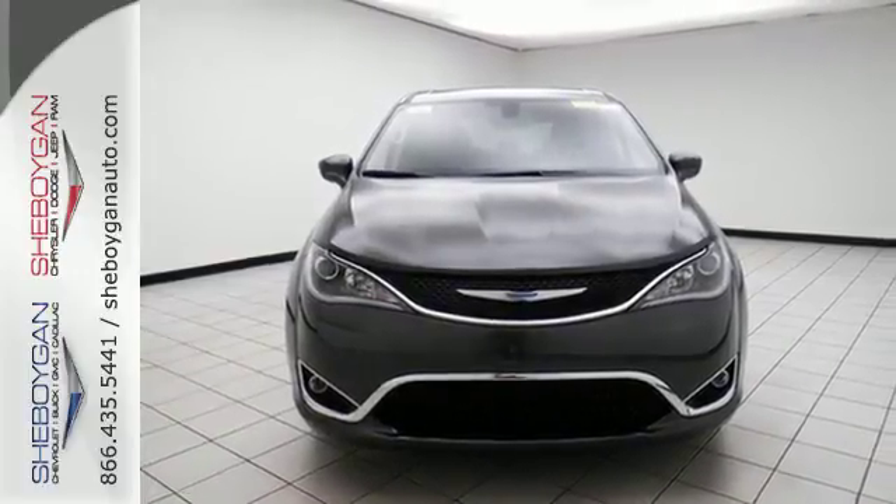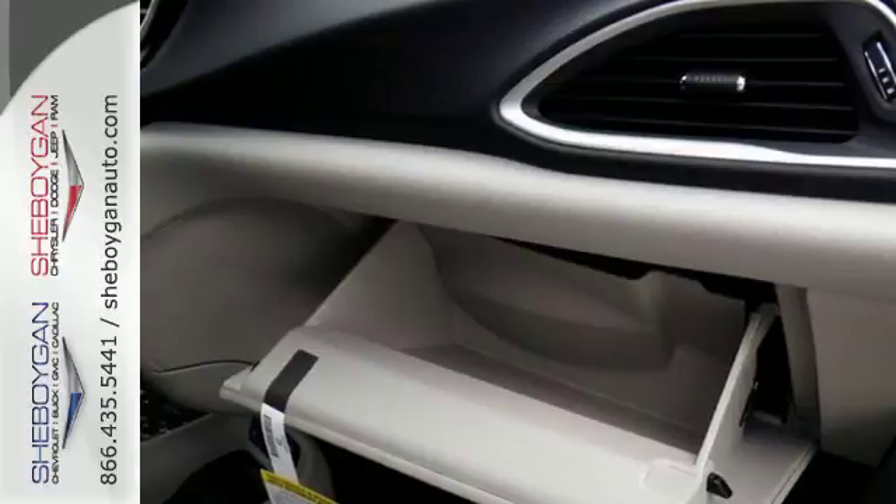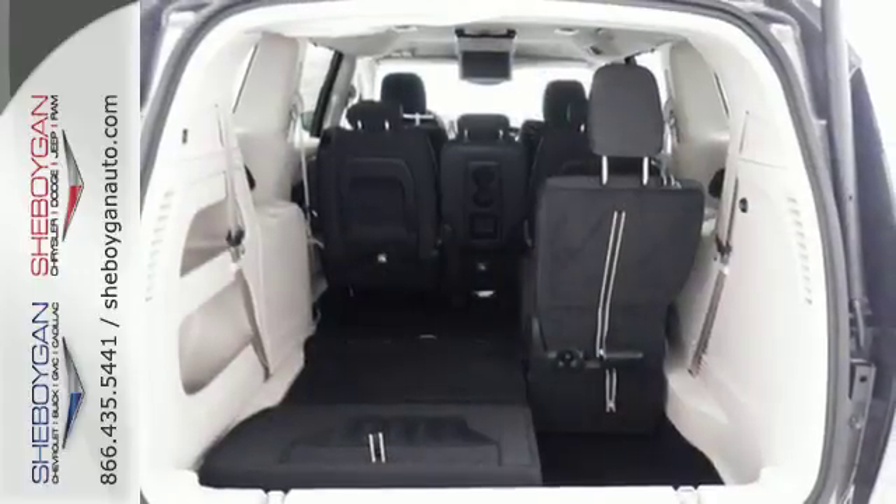Stay connected on the go with Uconnect, integrated voice command with Bluetooth, and a USB media hub. While you accomplish your to-do list,